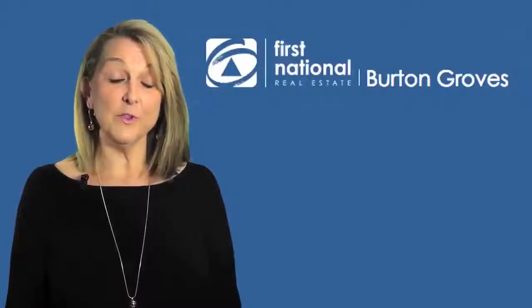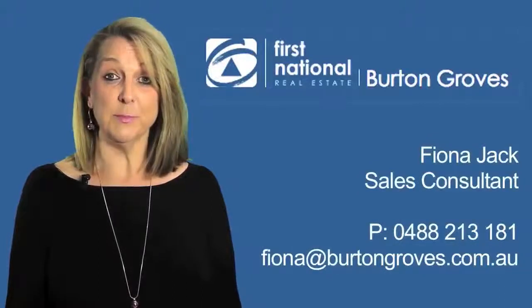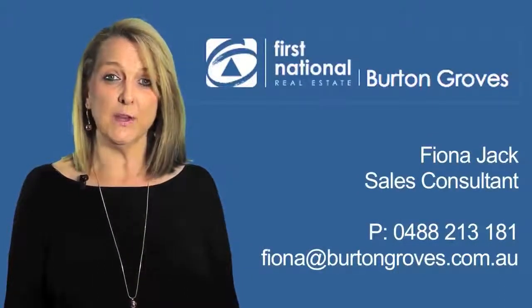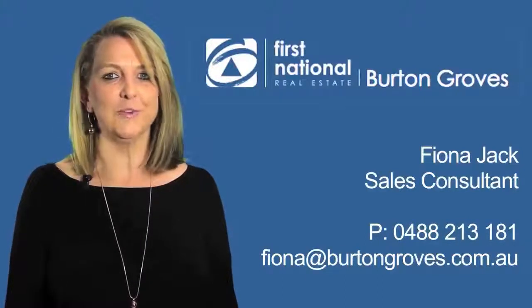Thanks for your time today. If you would like any more information on this property, please don't hesitate to call me on 0488 213 181. I look forward to hearing from you.